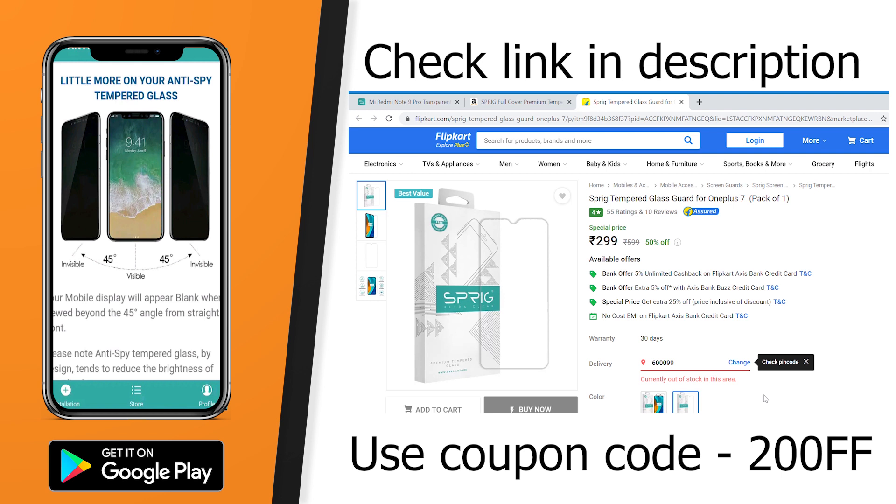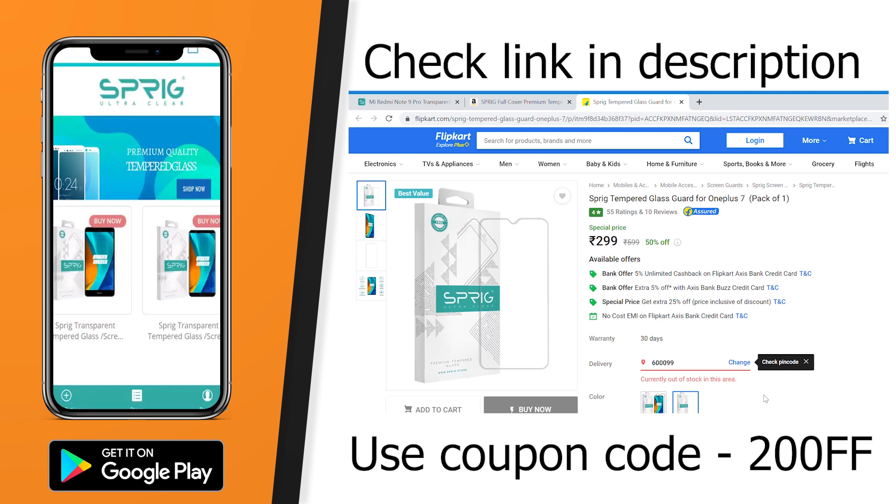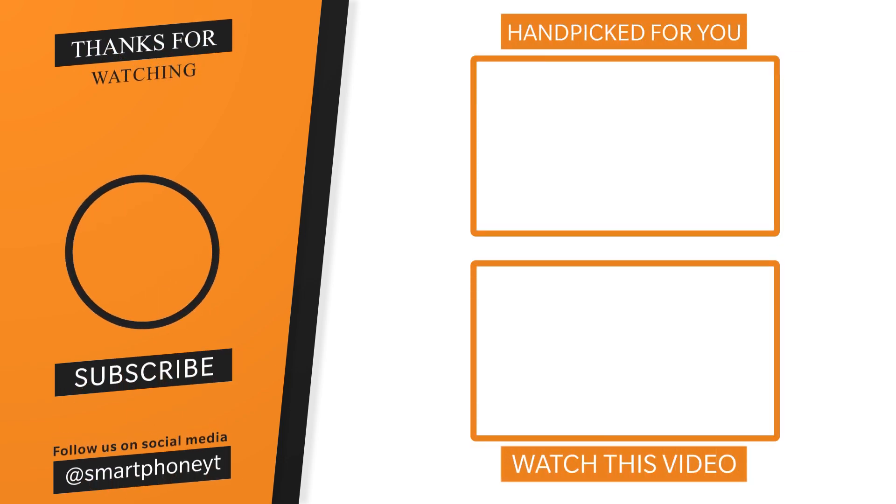So what do you guys think about Samsung M31s gaming performance? Share your thoughts in the comment section. As always, do what you love no matter what the outcome is. I will see you guys in the next video — you guys have a great day.